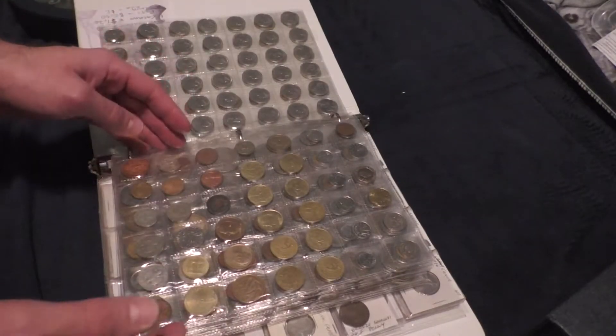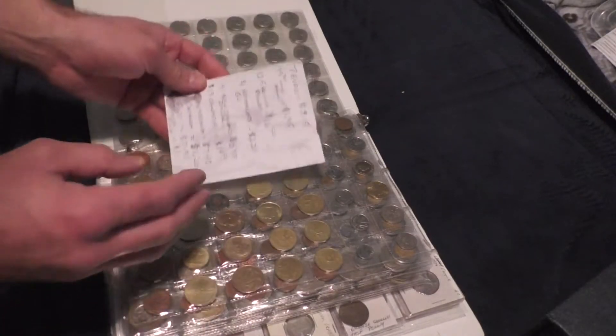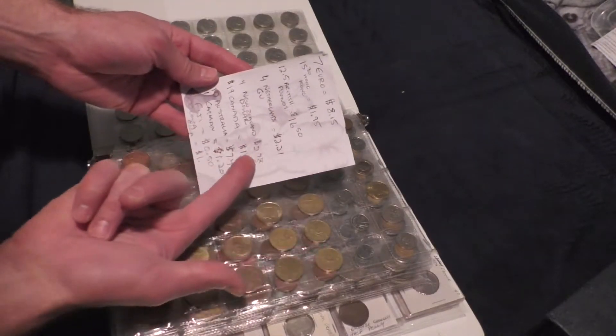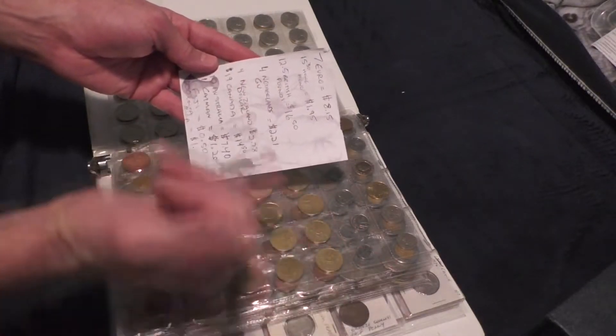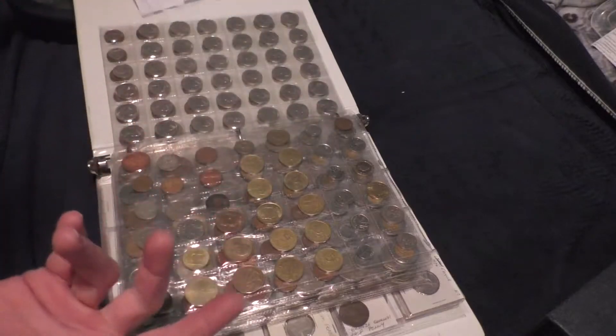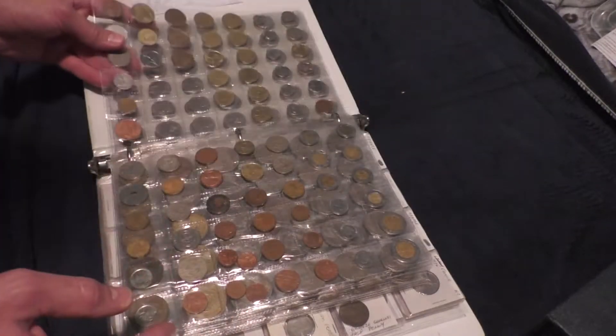This collection I mainly bought from a co-worker whose father had passed away. I went through the father's collection, did the currency conversion, and paid them basically what the value was for these coins. And I really like it.